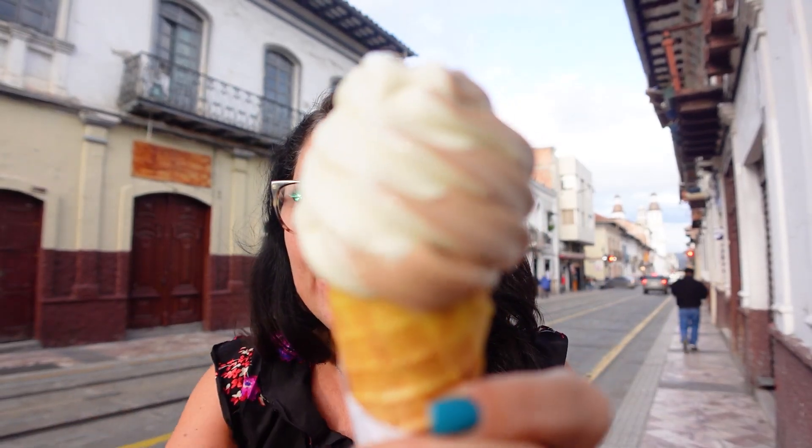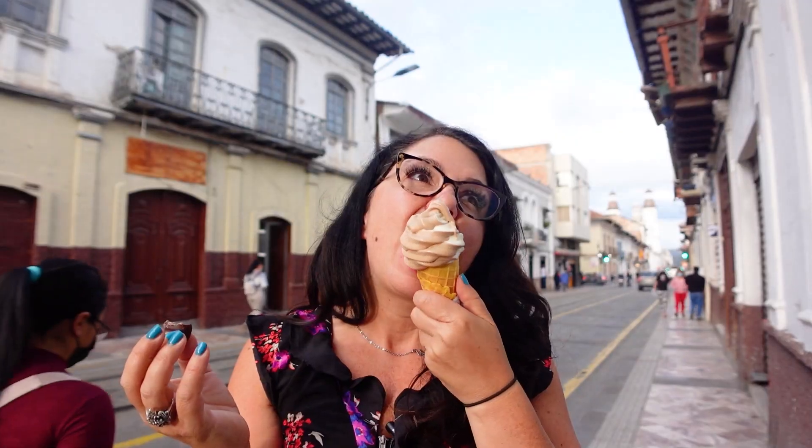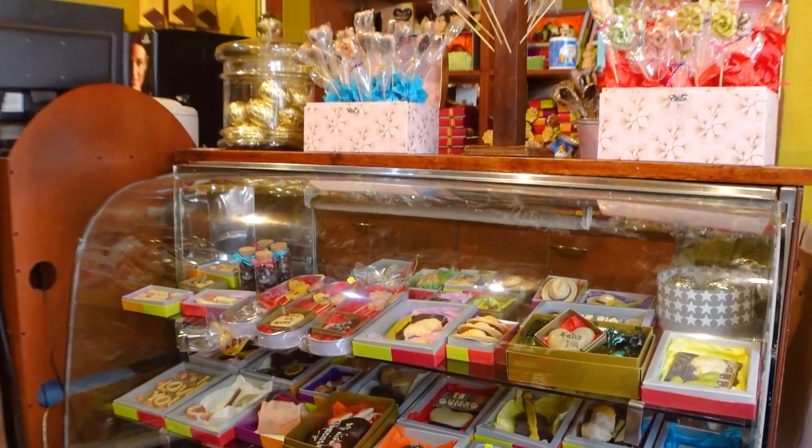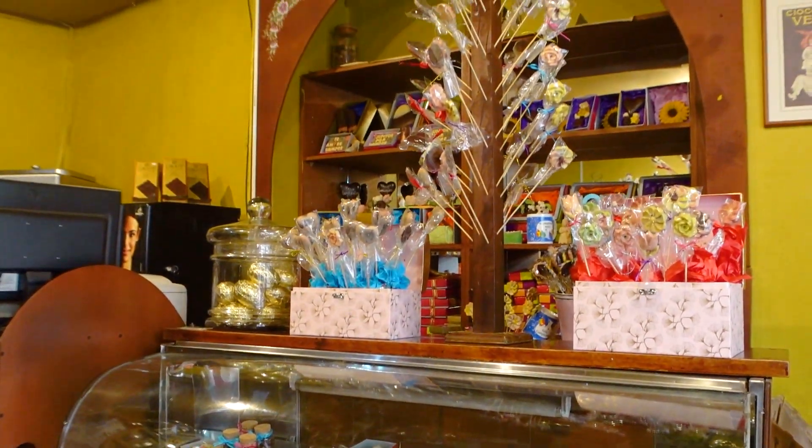Wow, this is good chocolate — I'm only gonna eat half because I know he's gonna want some. The soft serve is kind of just what you would expect, but the taste of that chocolate in your mouth makes the ice cream so good. This is a great first stop on Gran Colombia in the heart of the central historic district — a great stop for a dollar. You may also want to get some chocolates because they have some truffles that look amazing.